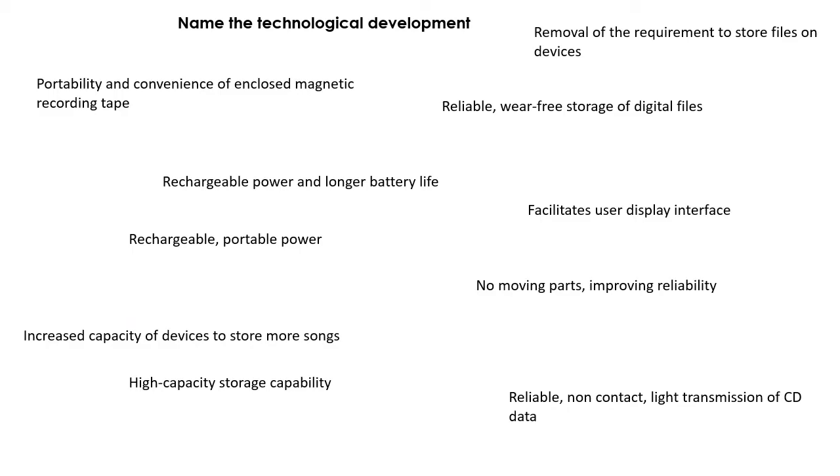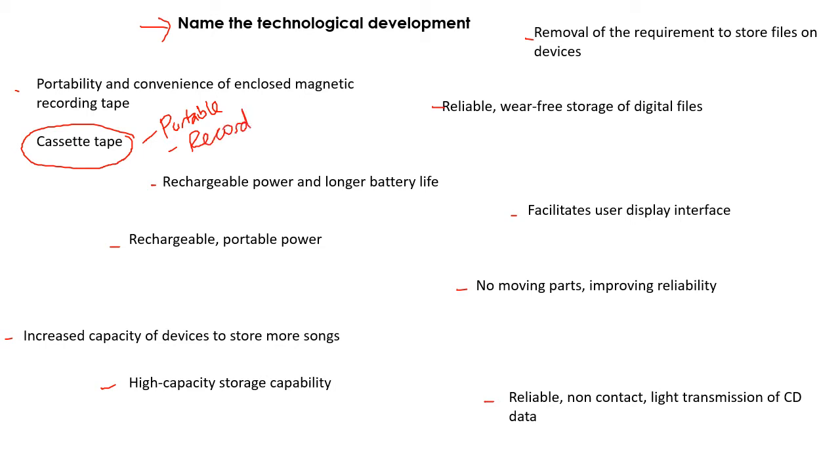There are some other technological developments that have happened throughout the years that have helped to improve and change products. You might want to pause here and see if you can think of what these sentences are referring to. The first one — portability and convenience of enclosed magnetic recording tape — that was the cassette tape. When that came out, it was massive: it was much more portable, it meant you could record things easily, and it was a lot better quality of sound.